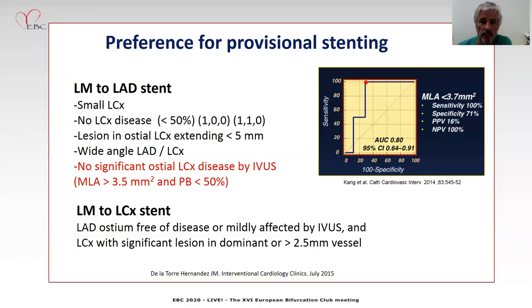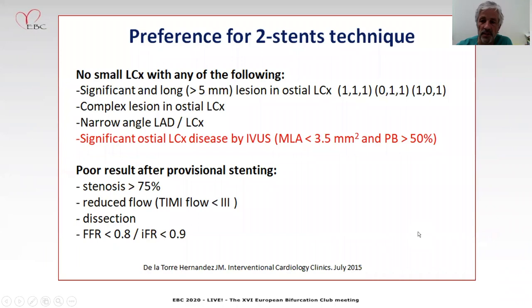For example, when we have MLA in the circumflex over 3.5 and low plaque burden, we can move towards provisional stenting. But if we find the opposite — which is MLA less than 3.5 and plaque burden over 50% — then IVUS is telling us that maybe a two-stent technique is more recommendable.